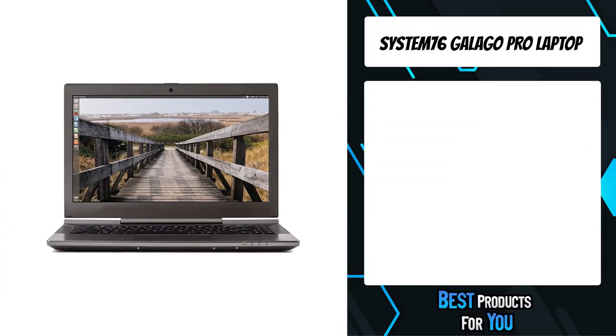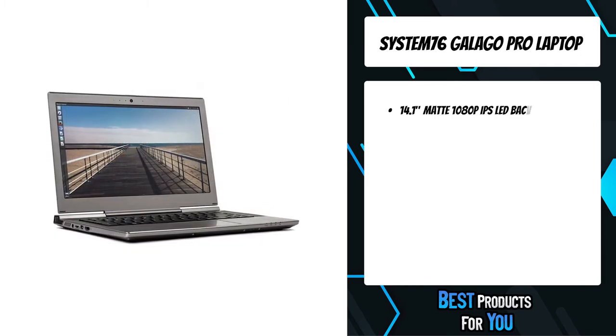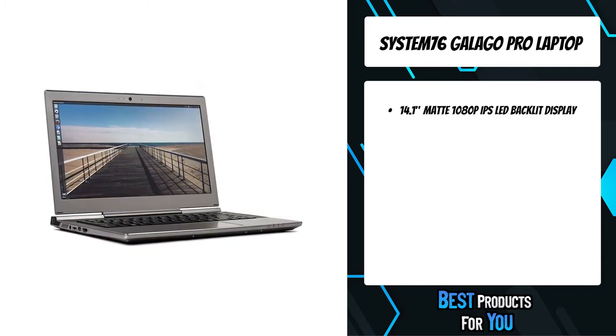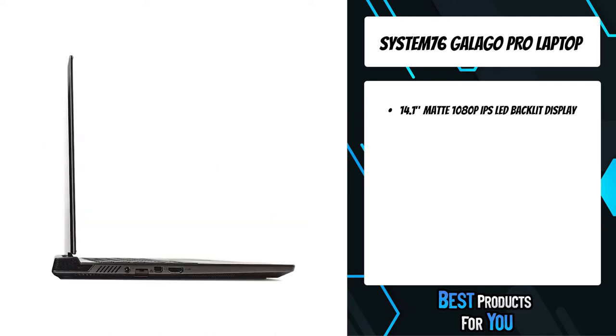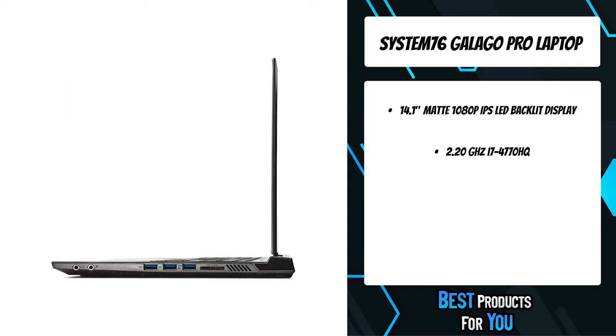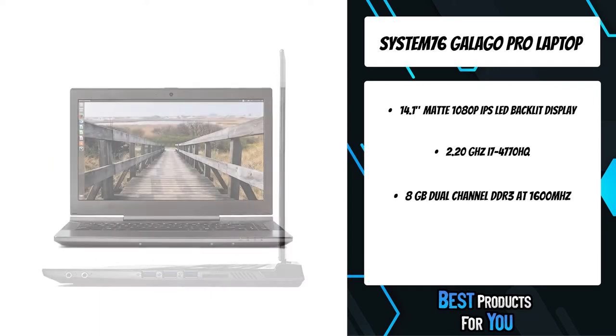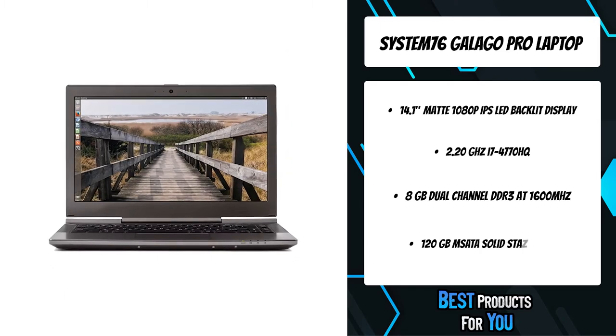The fourth product on the list is the System76 Galago Pro laptop. Easy to use and powerful, the Ubuntu operating system offers unparalleled freedom and opportunity. Explore, create, and share with Ubuntu. System76 products feature advanced processors, fast memory, and high performance storage running the latest open source software.